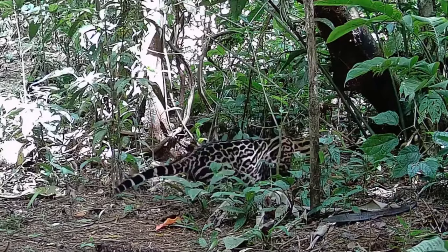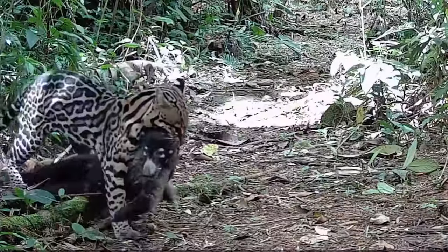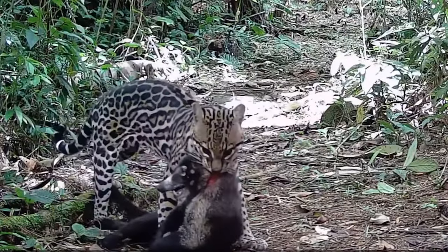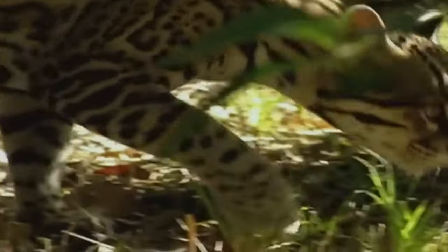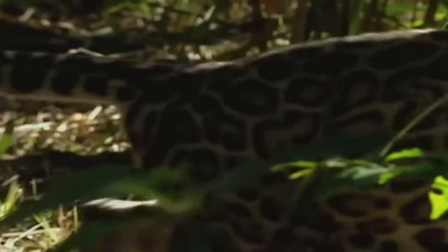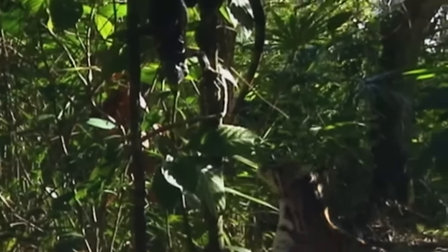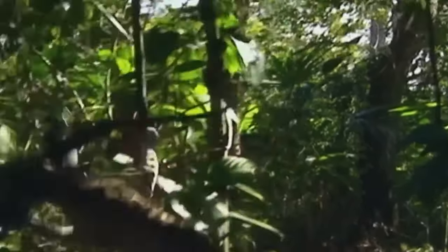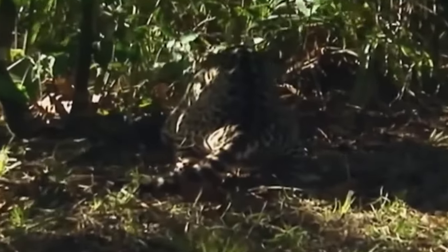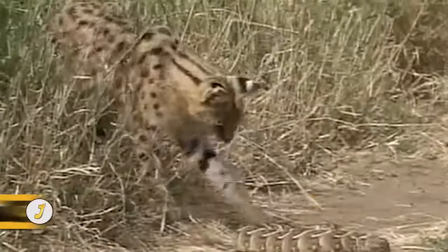Ocelots also follow other creatures' scent tracks to catch them — like the ocelot in this video, which creeps up on a cody and easily grabs the animal for breakfast. This ocelot proves it once again when it ambushes an iguana for lunch. The ocelot goes as far as almost climbing a tree to get the iguana, but it doesn't have to, since the lizard falls to the ground, making it an easy catch.